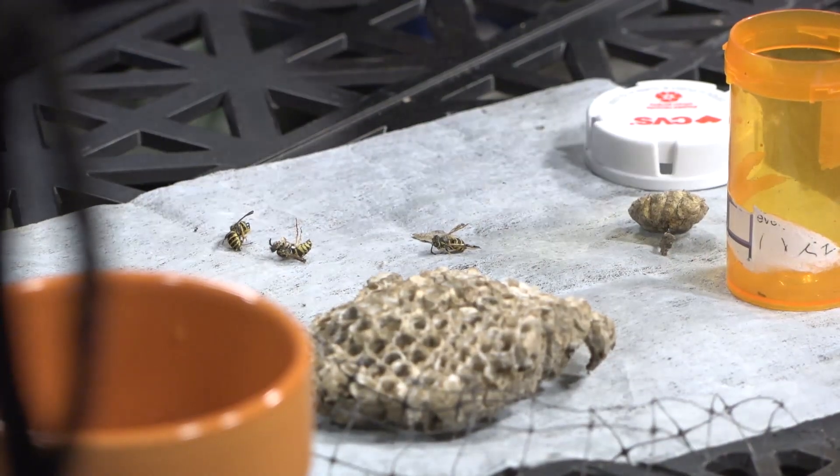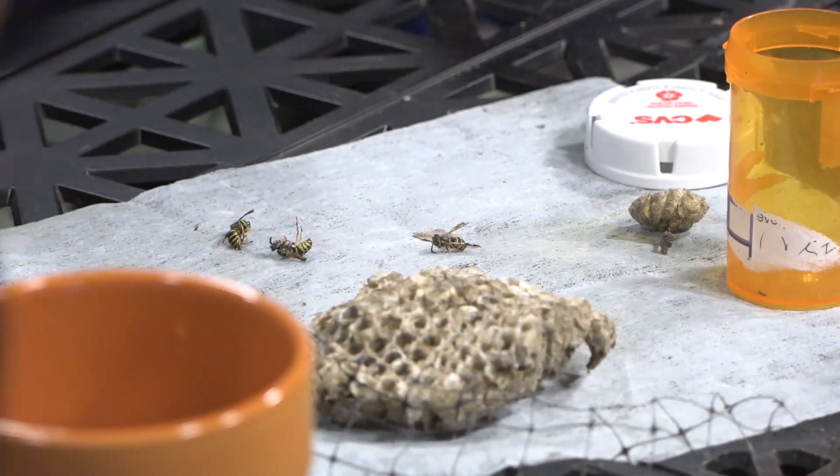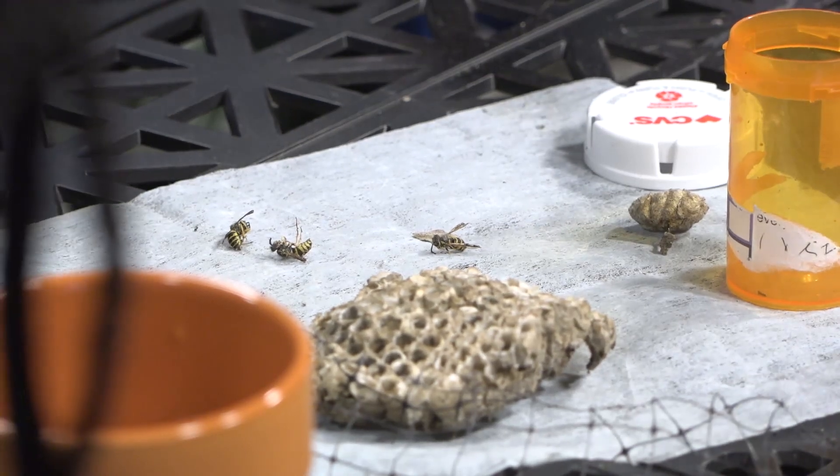We had a picnic for graduate students and one student brought in some donuts and left the package open — the wasps just came in there and dove in. At a picnic, you've got to cover all your food, because if you don't and one wasp finds it, he'll go back to the nest and say, 'I know where to go.' You don't want one to get a meal because they will show their buddies. Do they sting? Oh, do they sting!